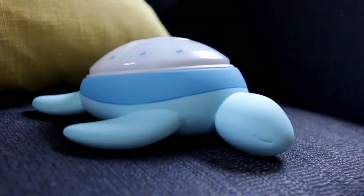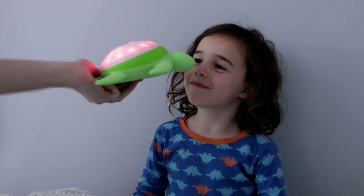It's time to wake up happy. TikTok Turtle, better mornings for the whole family.